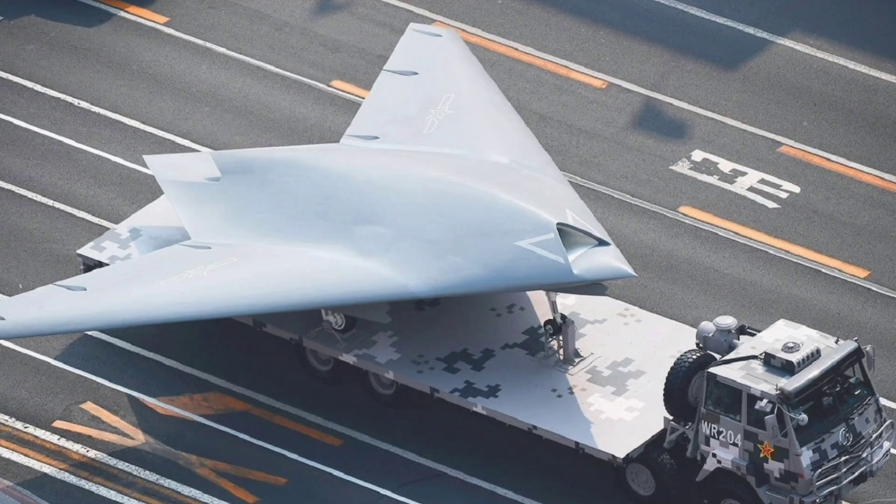Looking to the future, the GJ-11's modular architecture supports upgrades like enhanced turbofan engines for longer endurance, AI for autonomous decision-making, or integration with hypersonic munitions for standoff strikes, ensuring relevance through the 2030s as China expands its unmanned fleet. Potential naval variants could revolutionize carrier air wings, enabling persistent surveillance and strikes from sea, while export versions might be offered to allies like Pakistan, positioning the Sharpsword as a key player in global unmanned combat aerial vehicle proliferation.